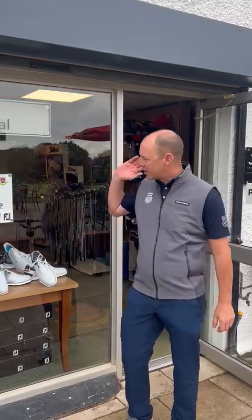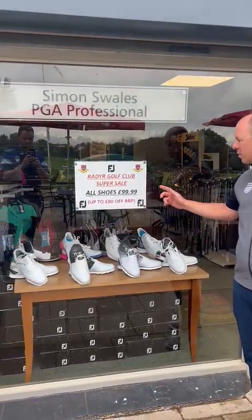Good afternoon everyone. Welcome to this week's newsletter. Lots of exciting things to talk about, and no more exciting than this sale here. This is unbelievable.